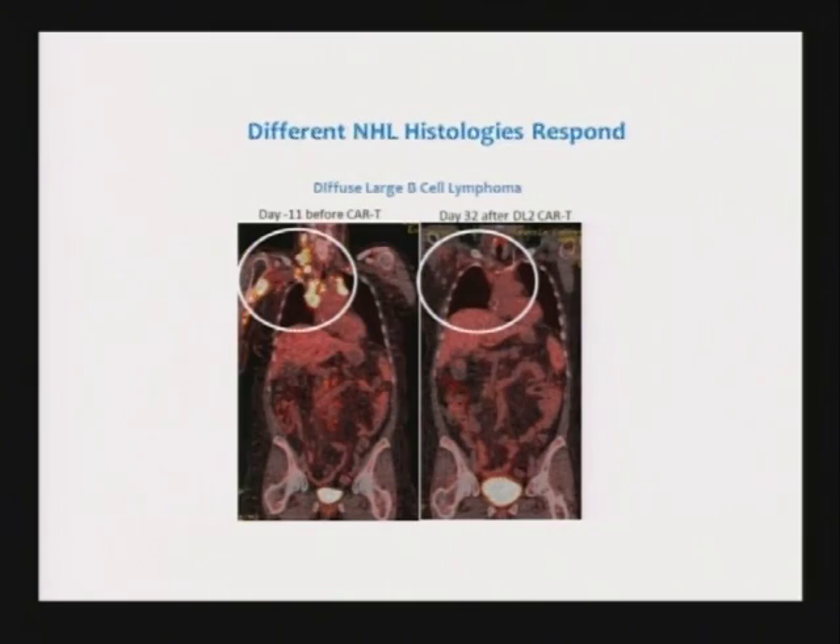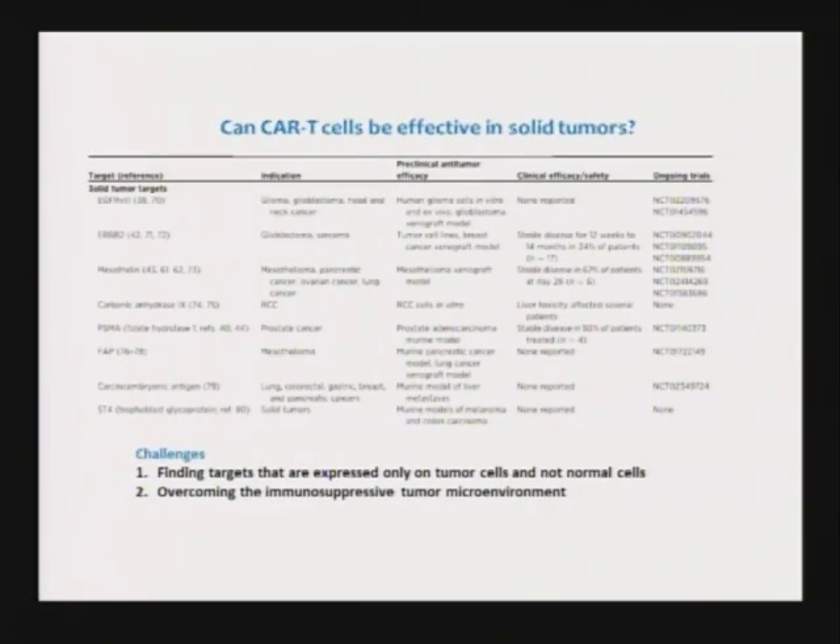These are very, very potent therapies. Tumor in the neck and in the axilla underneath the arm — you can see these massive lymph nodes within a month, again, complete remission. So the big question is: can we take this work in leukemia and lymphoma and move it into solid cancers? That's the challenge.